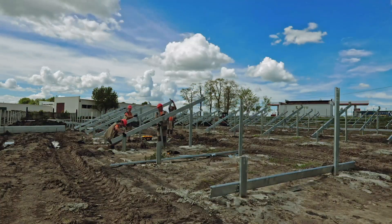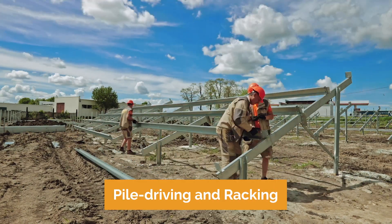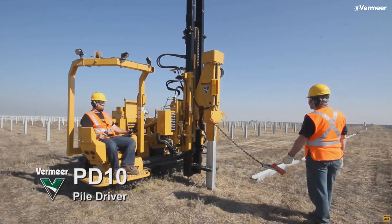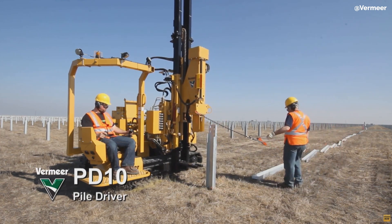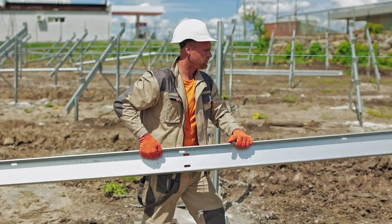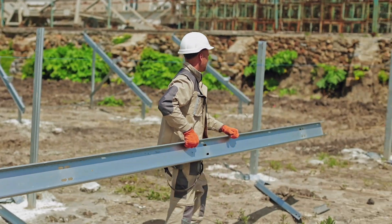Step four is when you'll start seeing fast progress on your land with pile driving and racking. Pile driving involves driving steel posts called piles deep into the ground to provide the structural foundation for the solar panels. Once the piles are in place, racking equipment is installed, connecting the piles to the solar panels. Depending on the system, this may include tracking technology that allows the panels to tilt and follow the sun throughout the day, optimizing energy output. This step accounts for about a third of the overall construction process.